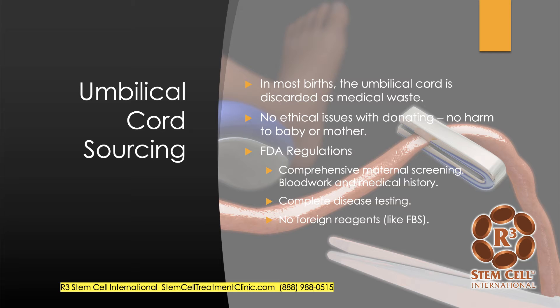So how does the umbilical cord tissue get sourced? Well, in most births, the umbilical cord is discarded as medical waste. There are no ethical issues with donating. The process includes no harm to the baby or the mother. If you look at the FDA regulations, they have a comprehensive maternal screening where the mother has to give blood and it gets screened, and there's a medical history as well.